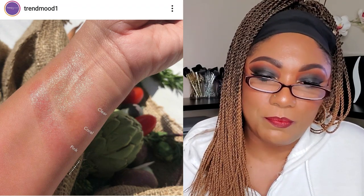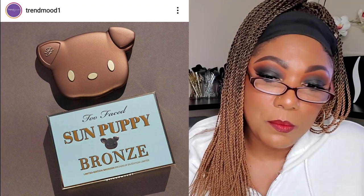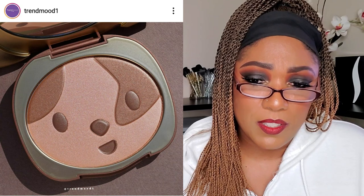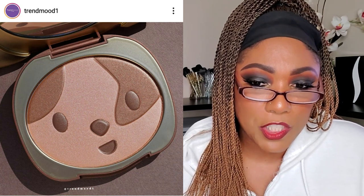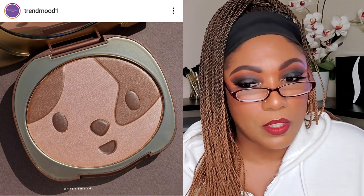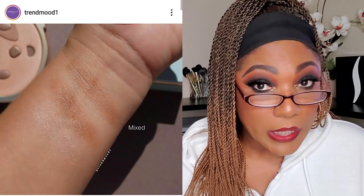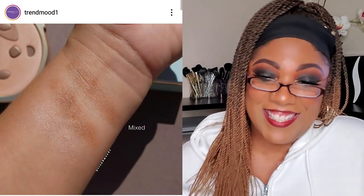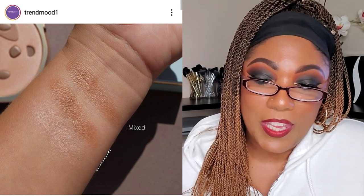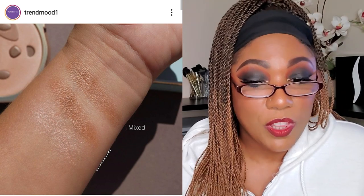From Too Faced, they're adding to their Clover collection — the Sun Puppy Bronzer, a silky bronzer with three blendable complexion-boosting shades for a natural sun-kissed glow, $32. It's cute but it's not going to work for me — that's not going to work for me. It'll be available February 25th.